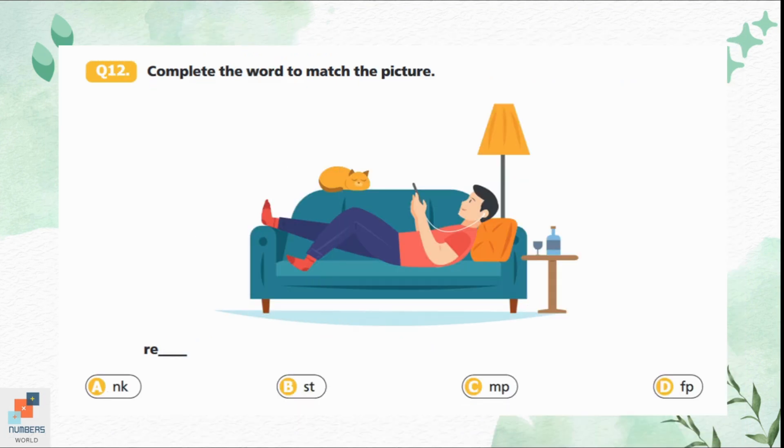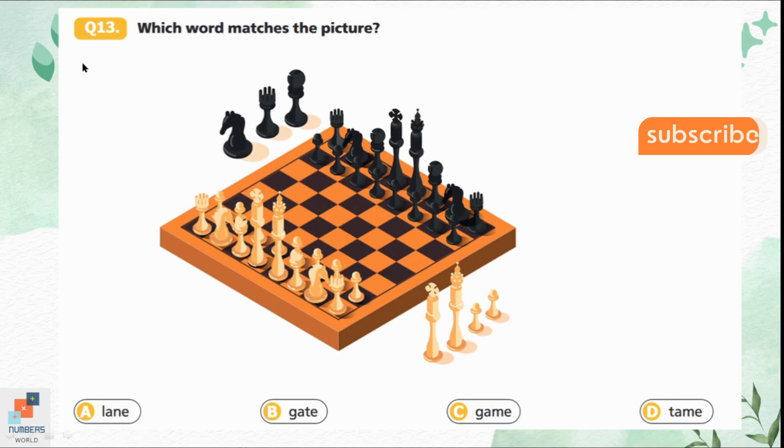Question 12: Complete the word to match the picture. Option A gives 'rank', option B gives 'rest', option C gives 'ramp', and option D gives 'left'. Option B is the correct answer because the boy is resting on the sofa, so the correct word is 'rest'.